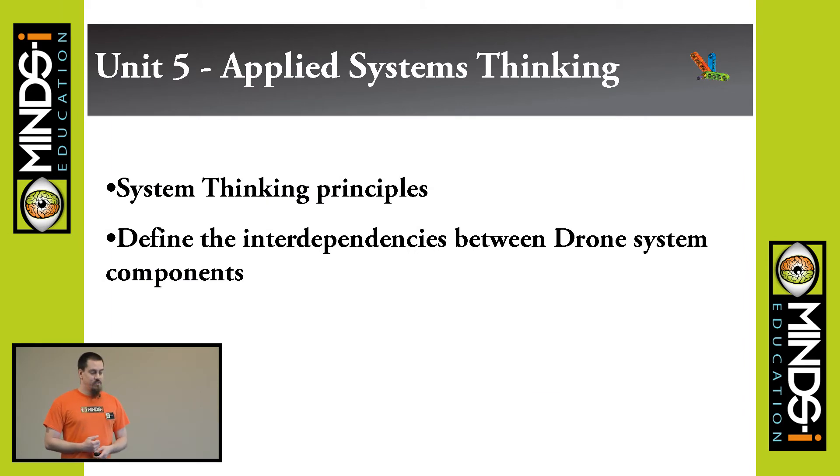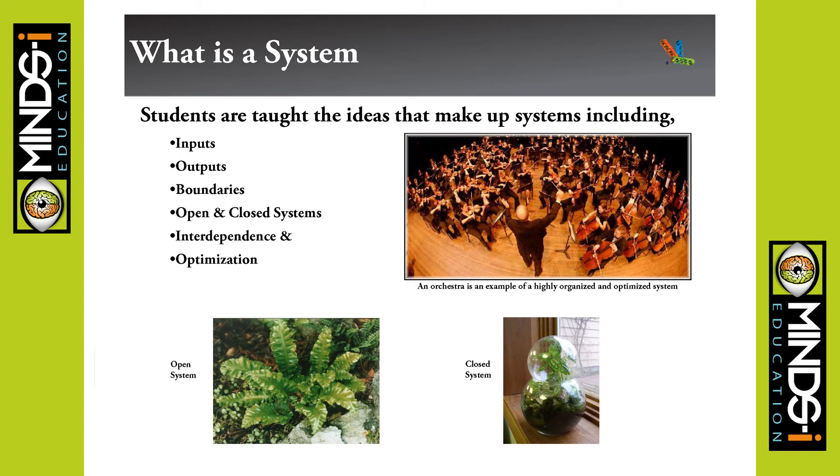Getting into applied systems thinking — just the normal basics: inputs, outputs, boundaries, open and closed systems, interdependence, and optimization. Every system, whether natural or ecological, has optimization as a goal — some balance between performance and functionality. An orchestra is a really good example of a well-functioning system: not one part of it can perform better than another without detracting from the whole.